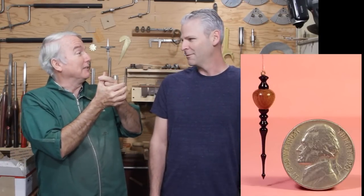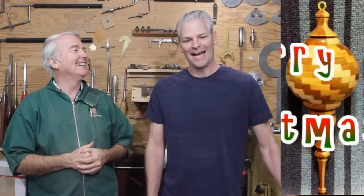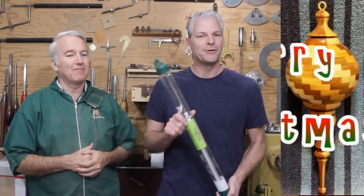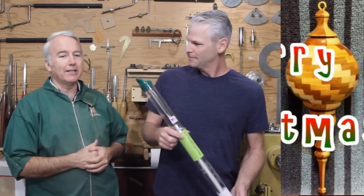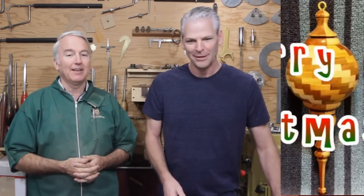Number two is Steve from the Micro Workshop. He chose the gift certificate and did that teeny tiny little finial — amazing, beautiful work. And drum roll... the winner is Stefan Ogle! He chose the roughing gouge and did the segmented globe. That was beautiful.